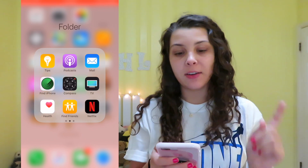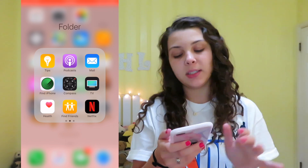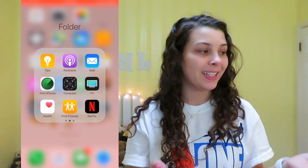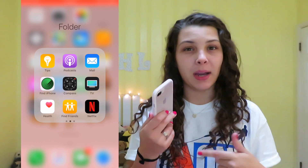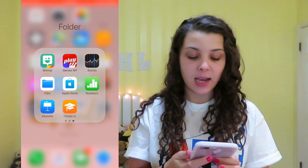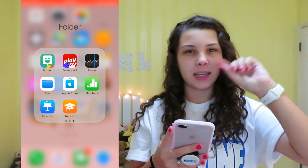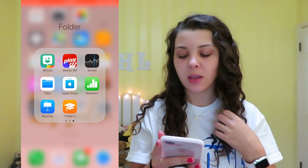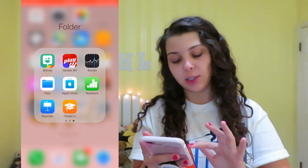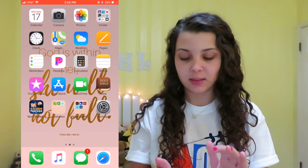On the next page I have tips, podcasts, mail, find iPhone, compass, TV, health, find friends, and Netflix. I never watched Netflix on my phone before, but I might end up watching it more since the screen is so much bigger. I also have Bitmoji, stocks, files, Apple Store, numbers, keynotes, and iTunes U. I honestly only use the first page of this folder.